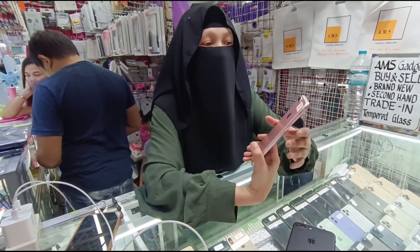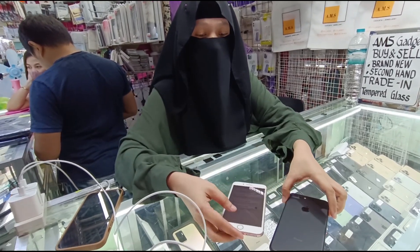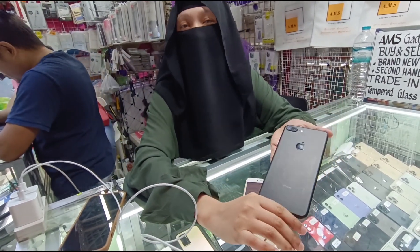Magkano po yan? Ito, 32 GB natin, Open Line — 8,500. Yan ang pinakamura niyo. Meron akong glow black — pareho lang. Magkano siya sa 64 GB? Glow black naman ito — 6,500.